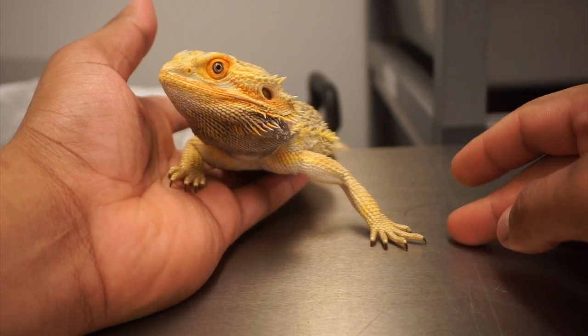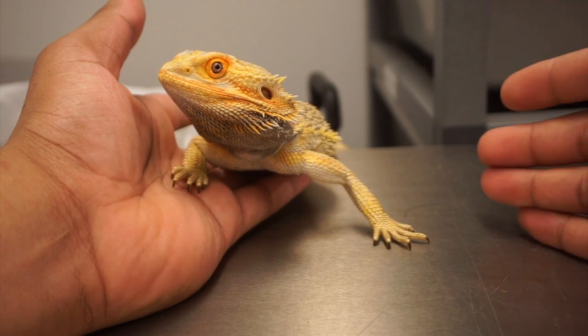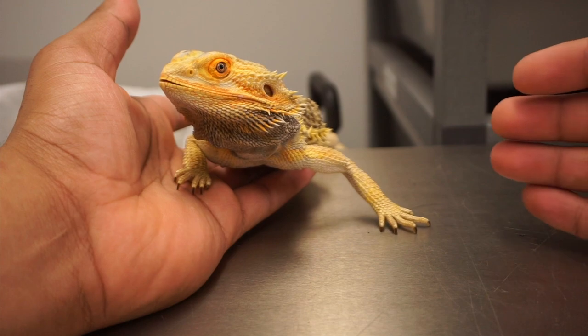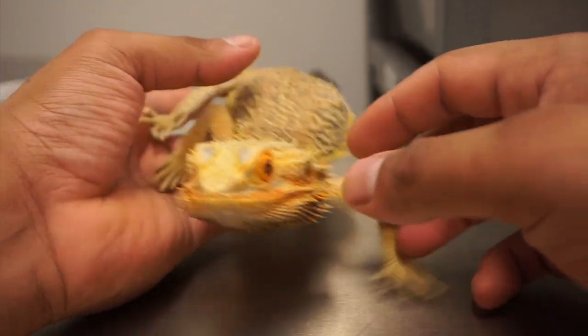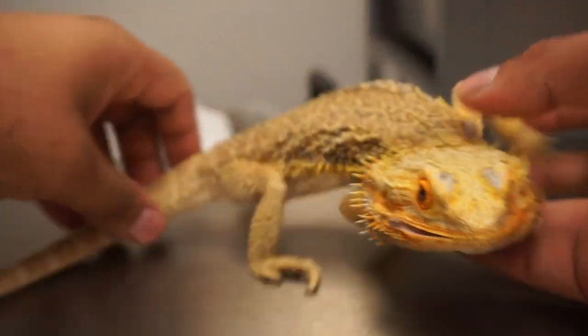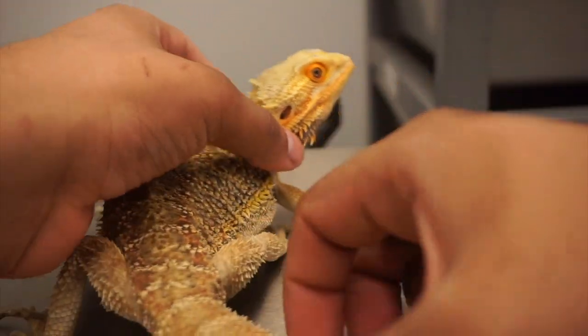I really wanted to make an update video on him because first of all he was a rescue — that's how I got him — and lately he's been going through this weird transition of shedding. And if you look at his femoral pores...